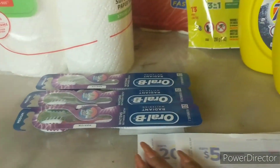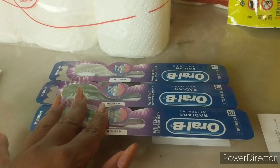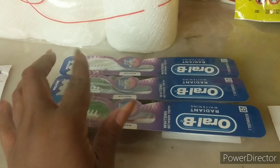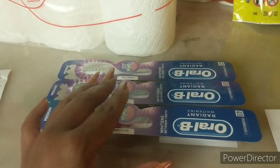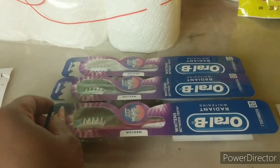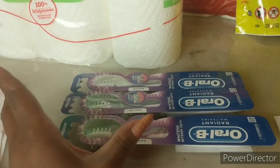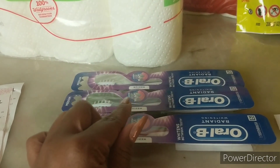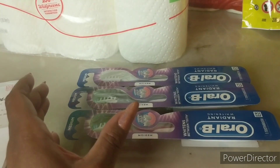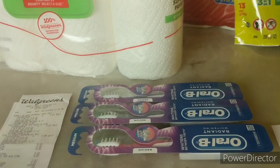For the first Walgreens transaction, it was just a mini deal. I did the Oral B deal - this week when you buy three you get back a five dollar Register Reward. I had a hiccup: the first ones I picked up, the new Oral B Brilliance, did not attach to the coupon, so I had to put those back and got the regular Oral B Radiant instead. These are five dollars each, so buying three is fifteen dollars total. I used the five dollar off three digital coupon, bringing my total out of pocket to ten dollars, and I got back the five dollar Register Reward.